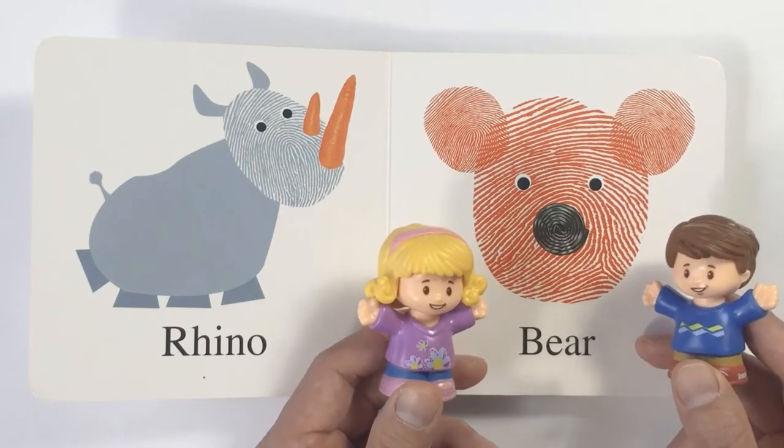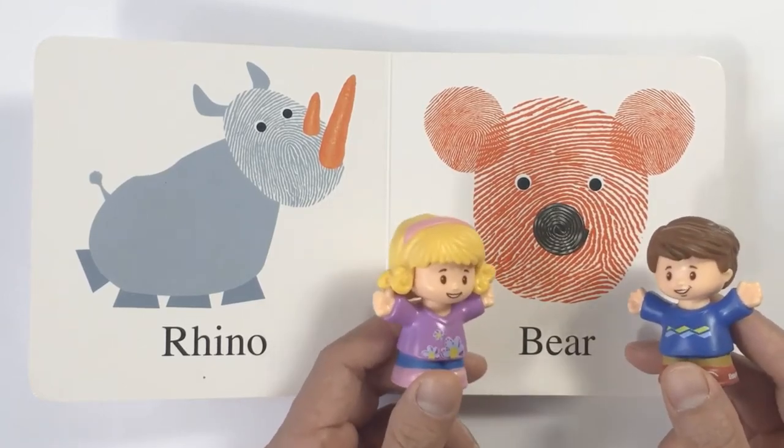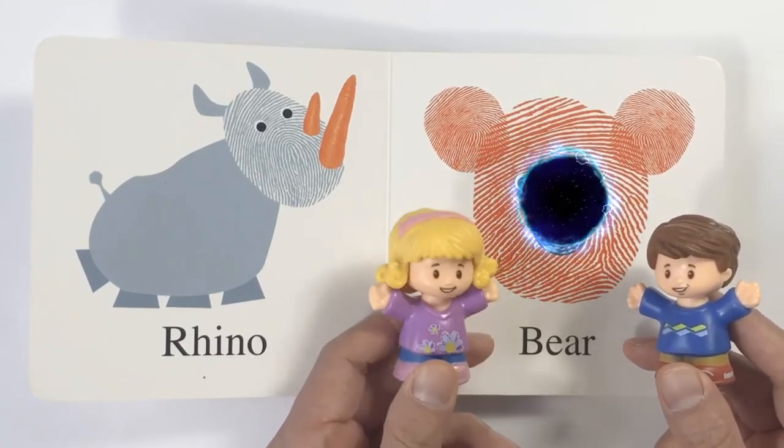Wow, look at this guy here. He looks cuddly and cute. It is a bear. Yes, a real bear is very dangerous.